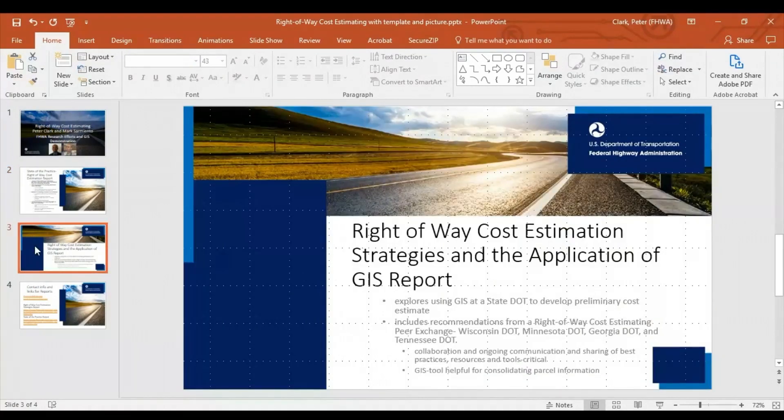The second report that Federal Highway published is entitled 'Right-of-Way Cost Estimation Strategies and the Application of GIS.' This report explores developing better cost estimates using GIS at a state DOT, and includes recommendations from right-of-way planning and GIS program leaders at Wisconsin, Minnesota, Georgia, and Tennessee DOT.